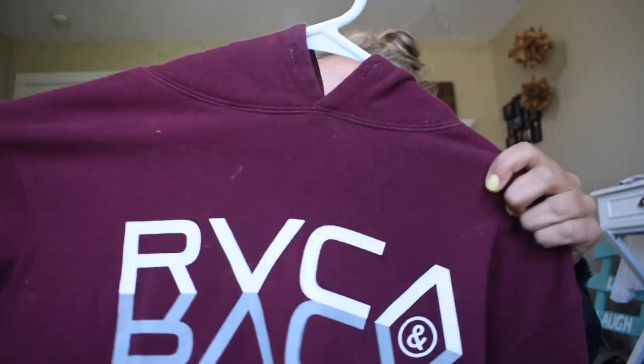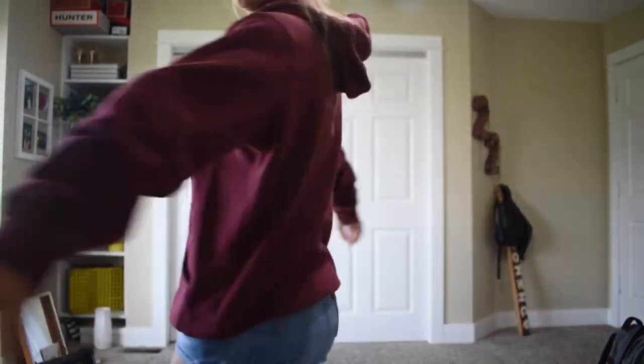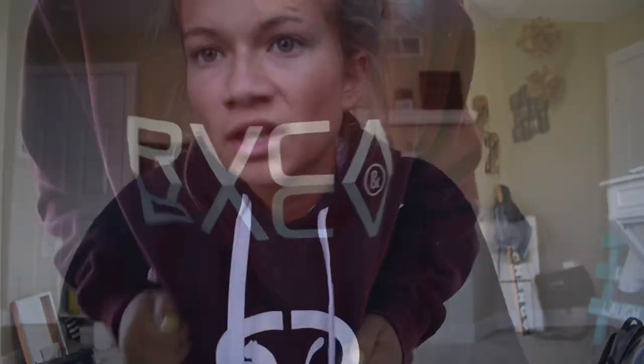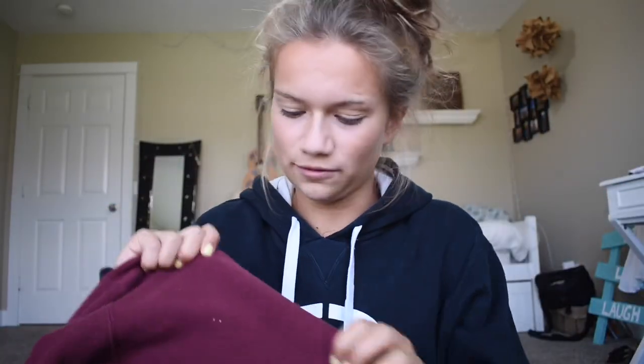I also have another RVCA sweatshirt — this is probably my oldest one. I love it. It was actually in the guys' section but it's the perfect length and size, just a little big. It's a burgundy color with gray and white details so it matches with a lot, and it's really soft and warm. While showing it I noticed I have toothpaste or something all over it — I didn't even know it was there. Sorry about that!